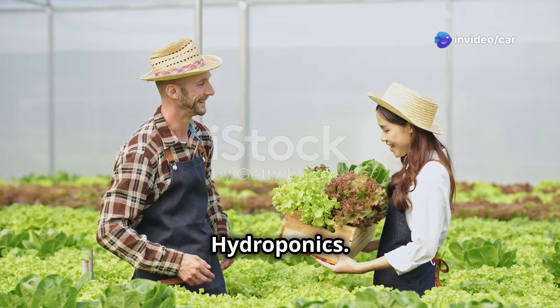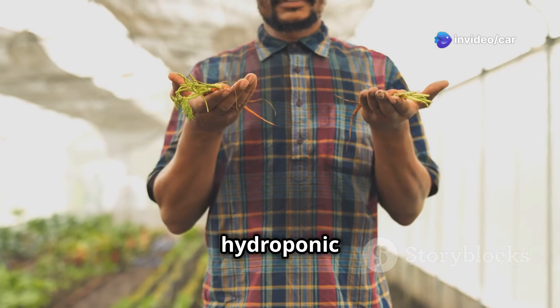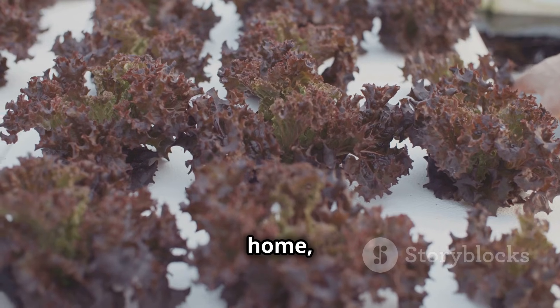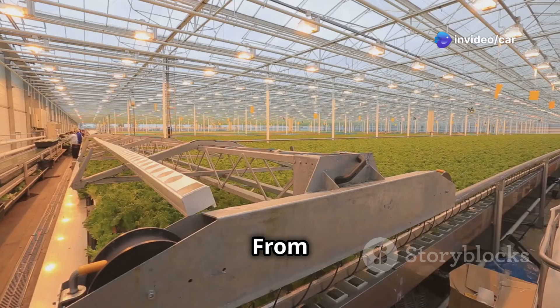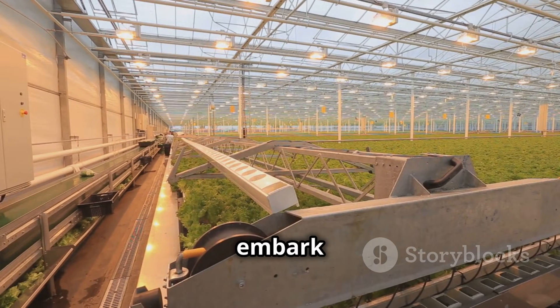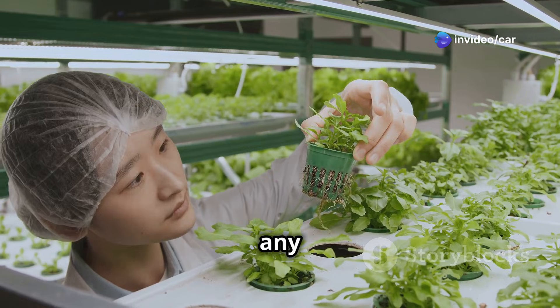As we've discovered throughout this comprehensive guide, hydroponic gardening is an innovative and rewarding way to cultivate fresh, flavorful produce right in your own home, regardless of space constraints or prior gardening experience. From understanding the fundamental principles to selecting the right system and plants for your needs, we've covered every step of the journey, empowering you to embark on your own hydroponic adventure with confidence.